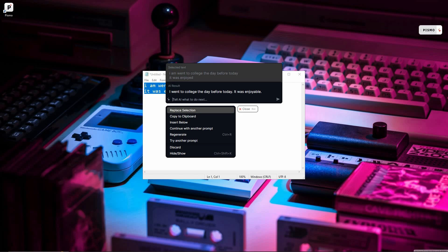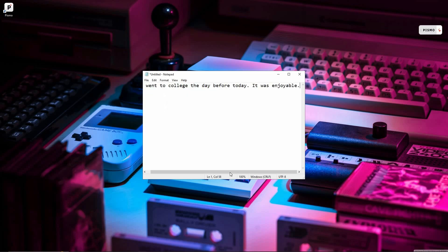Once you generate your text or get the output from the AI, there are options available on the Pismo widget. You can replace the selection — I had selected the original text on Notepad and brought it into Pismo. If I click replace, the original text on Notepad is going to be replaced with the AI result. And as you can see, it has been totally replaced — the serious grammatical mistakes are gone and the whole text has been replaced by the AI output.